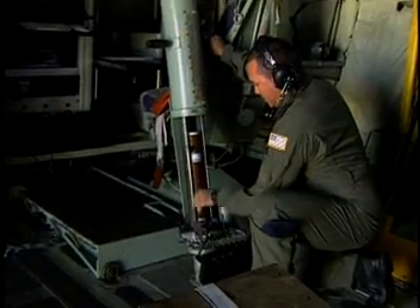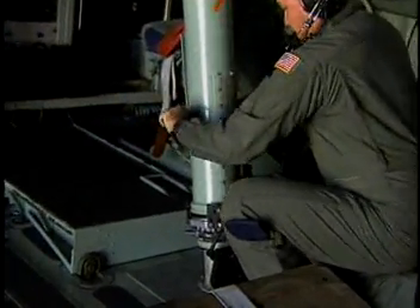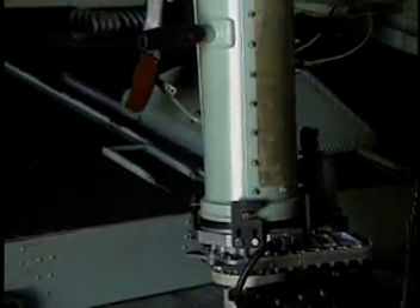All of these instruments continuously measure temperature, moisture, air pressure, and winds. The data we collect are immediately sent to the National Hurricane Center.